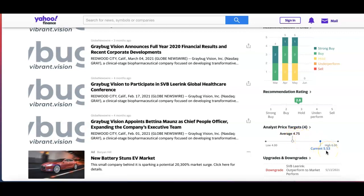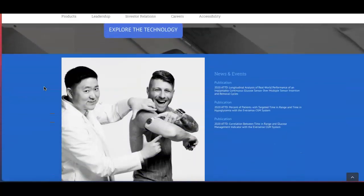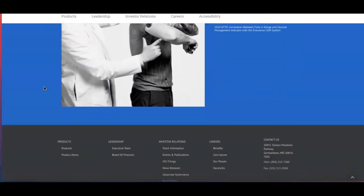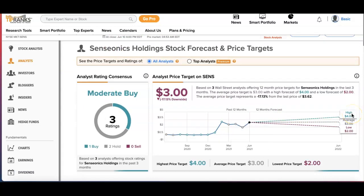Last on the list is Sensonics — I've done numerous videos on this company. This is a company that engages in the design and development of an implantable glucose monitoring system. The ticker symbol is SENS. Check out their website if this is new to you. If we go to TipRanks, at the time of this video it was $3 with a price target of $3. The 12-month forecast shows a high of $4, an average of $3, and a low of $2.